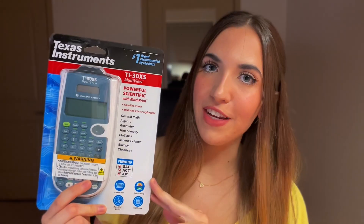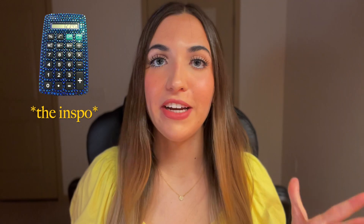I'm also going to be bedazzling this calculator throughout the video and giving it away at the end, so make sure to stick around. Now, before I get into the video, you're probably wondering why I decided to bedazzle this calculator — to be completely honest, I've just always wanted to. I've always wanted a bedazzled calculator. That's just the actuary in me, I guess. But they don't sell bedazzled calculators, so I'm making one.